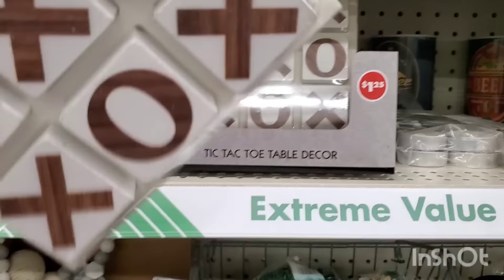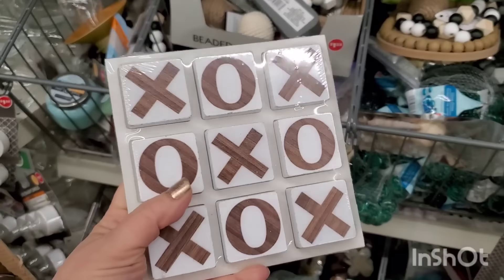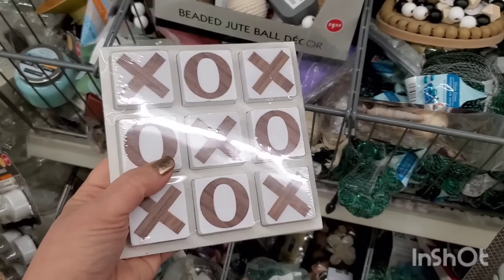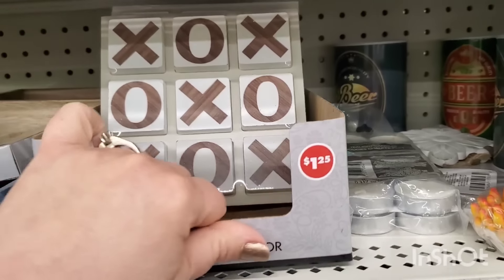Oh, this is a nice gift — it's heavy and it's only $1.25 but it looks like it's five dollars at Dollar General. Very farmhouse. Let me see if it comes in another color — I bet it does but I may have missed out on it.